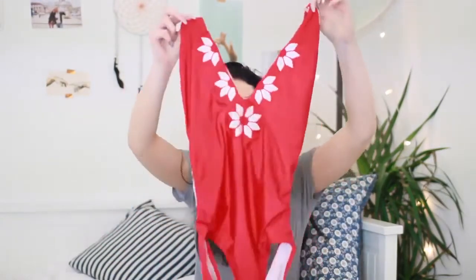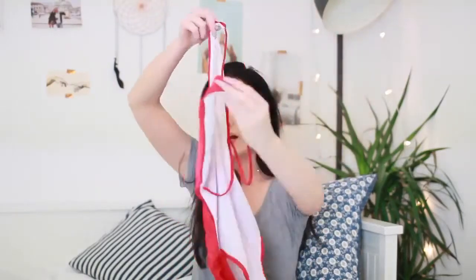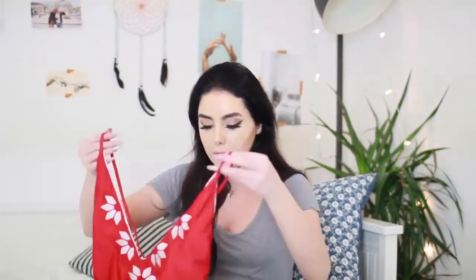This next one I got is actually a swimming costume and I absolutely love it. It's so pretty. It is this gorgeous red colour and it's kind of got that deep V and a super low back. I've already tried this one on and it looks gorgeous. It's just so elegant and pretty and I really really like it.